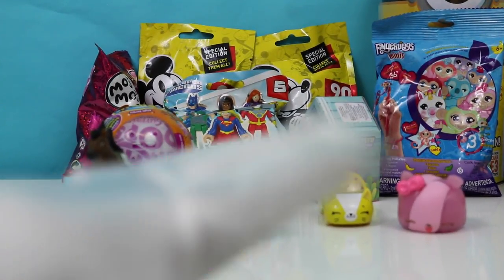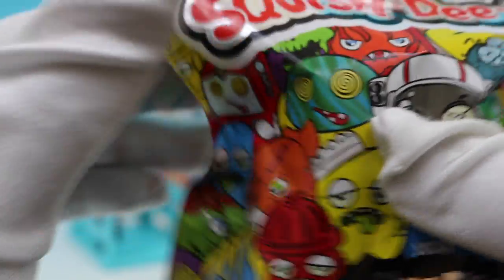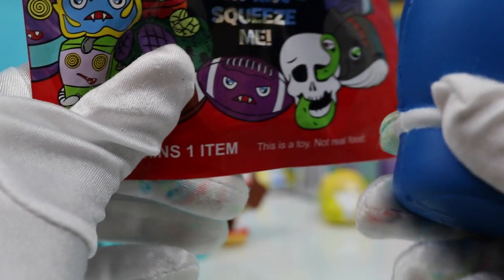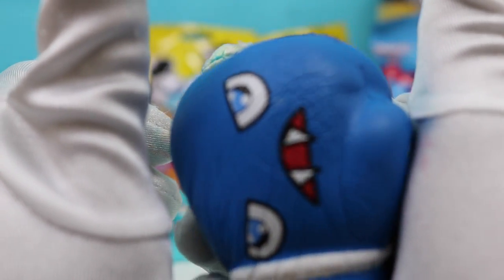Now I'm going to pick which one we open next. We are going to open up Squishy Delish. Look at the one we got — this is a blue boxing glove. We got this one right here. Look at it — squish it! So much fun to squish.